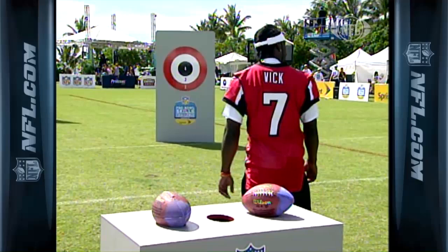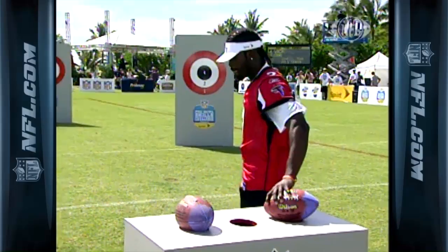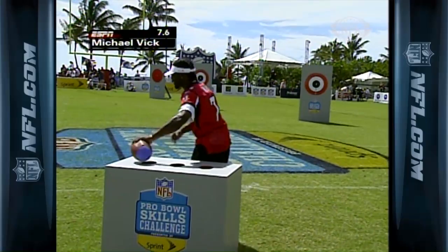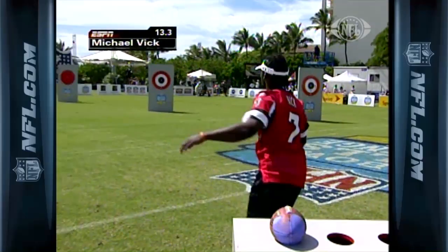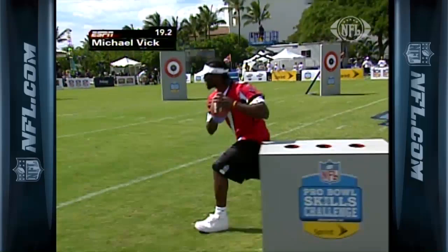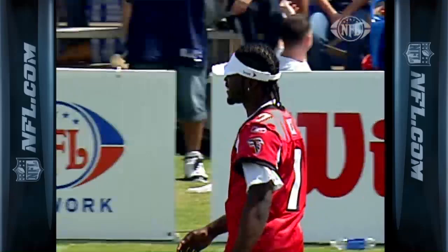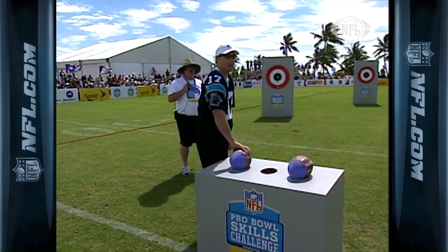We begin with a guy who was on the mark — you talk about quarterbacks on the move — that would be Michael Vick of the Atlanta Falcons. If this has anything to do with speed, Michael will do all right in this one. They've got to complete two balls at each station. Michael Vick's total time, with the additions and subtractions for accuracy: 12.1.